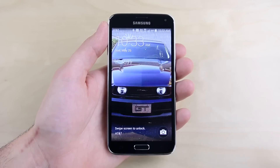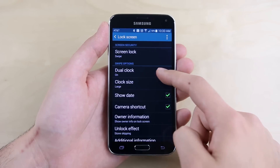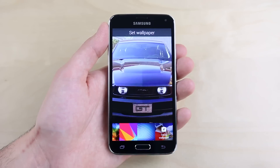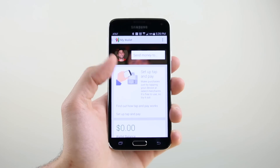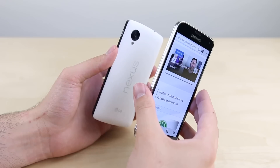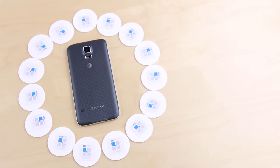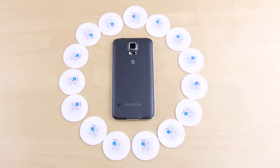Reason twelve: on the topic of customization, the lock screen of the Galaxy S5 can be customized with different unlock effects, different clocks, and even a wallpaper that automatically changes every few hours showing you different places all over the world. Thirteen: the Galaxy S5 has NFC capabilities, meaning you can use your phone for making payments, tapping to another compatible phone for easy file transfer, and you can use NFC tags to help automate things you do on an everyday basis.